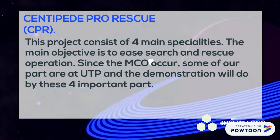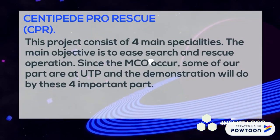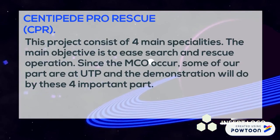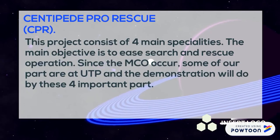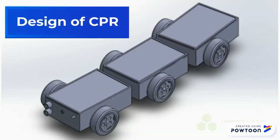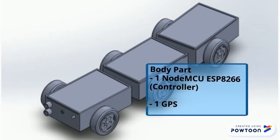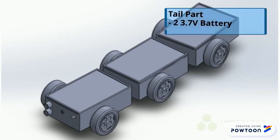Project Demonstration — Centipede Pro Rescue (CPR). This project consists of 4 specialties and the main objective is to ease search and rescue operations. The design of CPR consists of 3 parts: body, head, and tail. The head part consists of 2 motors, 1 ultrasonic sensor, 1 camera, and 1 microphone. The body part consists of 1 NodeMCU ESP8266 and 1 GPS module. The tail part consists of 2 x 3.7V batteries.